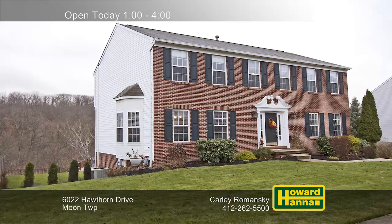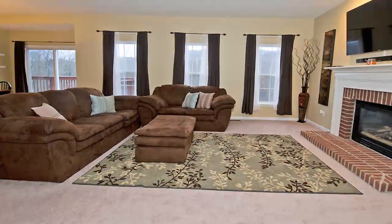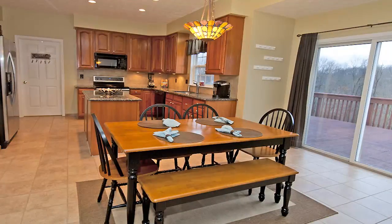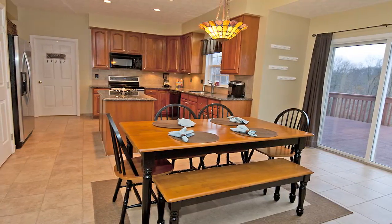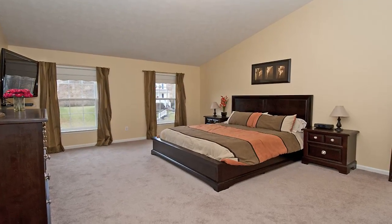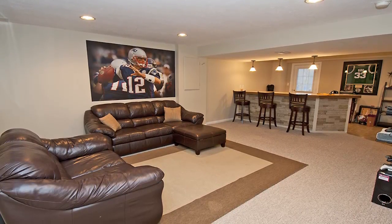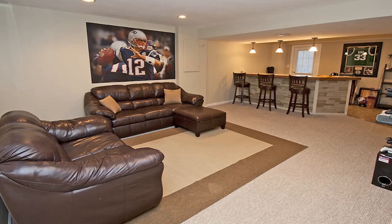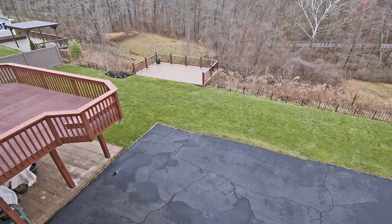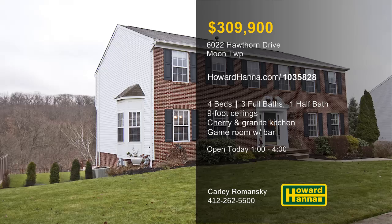Kept in immaculate condition, this four-bedroom, three-and-a-half bath colonial in Moon Township is part of the Whispering Woods neighborhood. Nine-foot ceilings extend throughout, and the family room is centered on a gas fireplace. Cherry cabinets and granite counters encircle a large island in the eating kitchen, not far from a first-floor laundry. A vaulted ceiling rises above the master suite, which adjoins a full bath with a garden tub. The finished game room is ideal for entertaining, thanks to a built-in bar and a full bath. Two exterior decks and a patio look out across the level backyard. Consider the possibilities at today's open house, hosted by Carly Romansky.